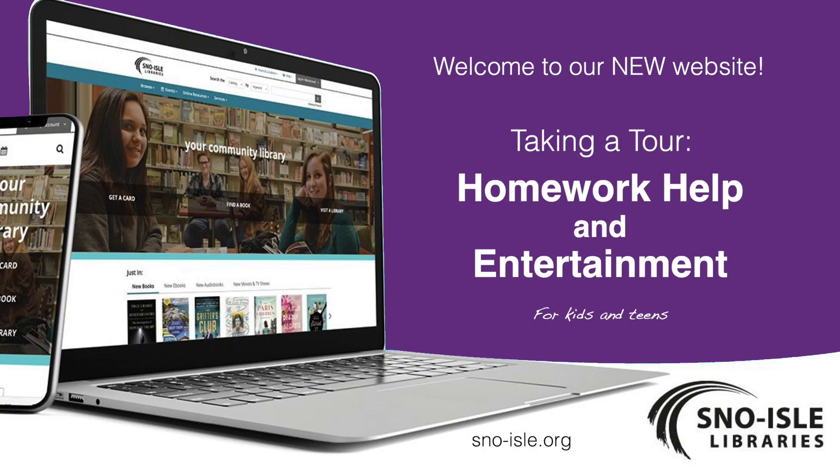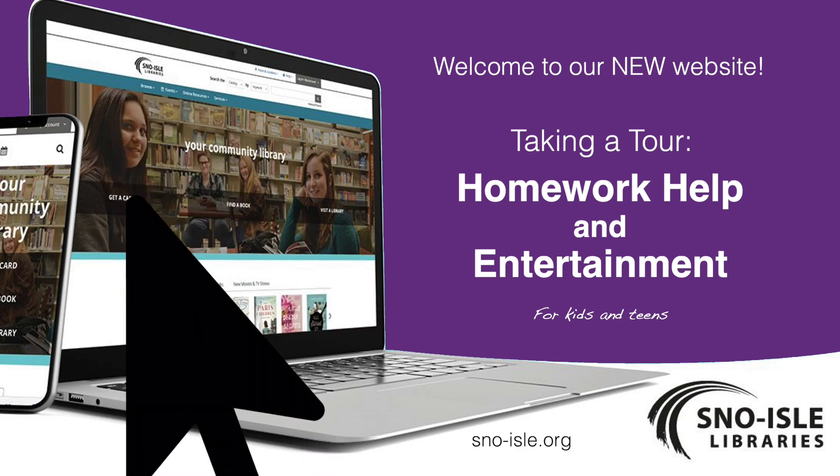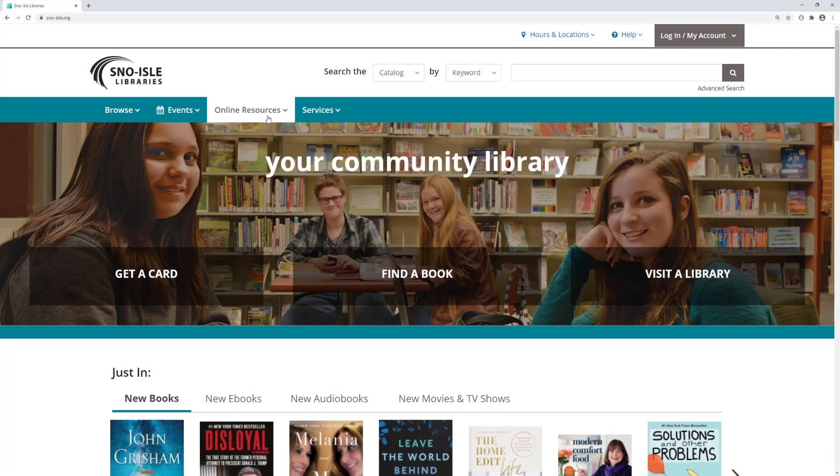Hello! Snow Owl Libraries is excited to take you on a tour of online resources for kids and teens on our new website. Whether you're looking for homework help or some entertainment options, we have the resources for you.